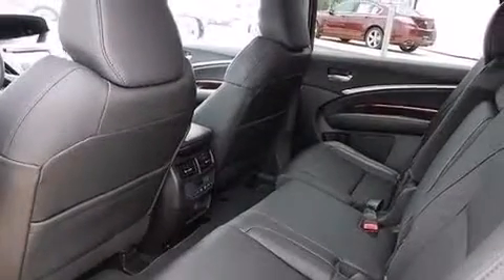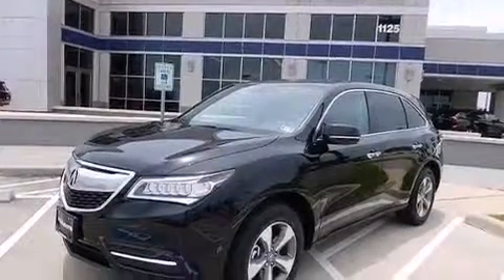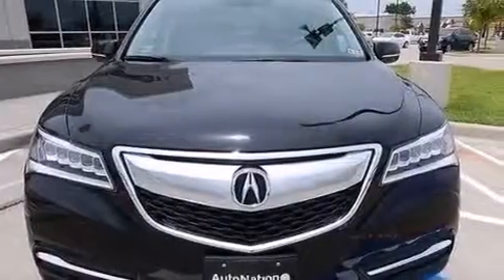Also included are 12-volt power outlets, front and rear floor mats, a passenger side airbag, and memory settings for the seat positions so you can recall your favorite alignments with the push of one button.